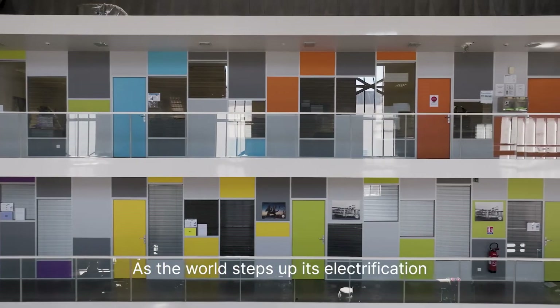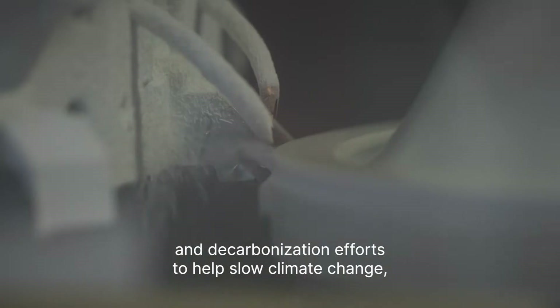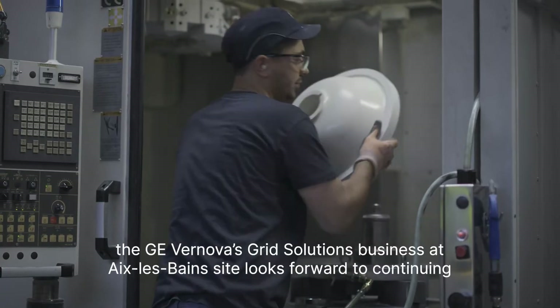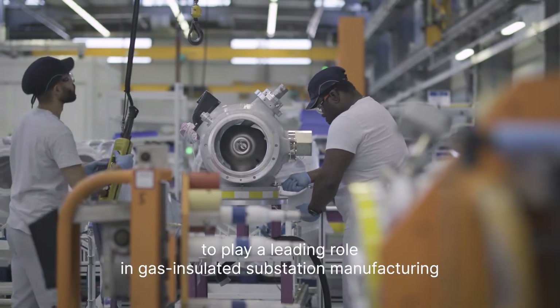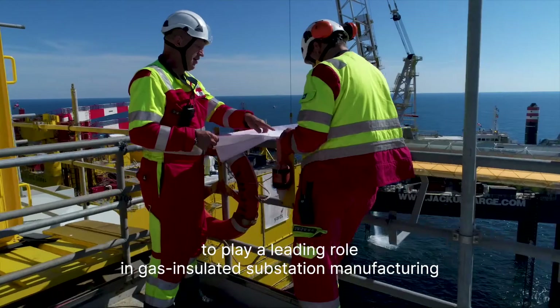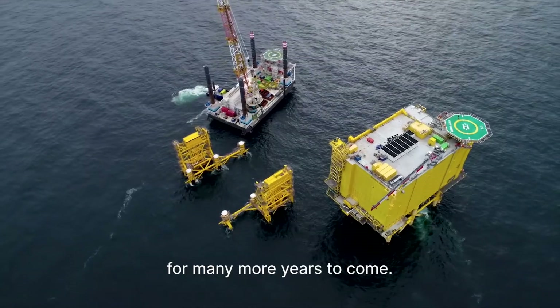As the world steps up its electrification and decarbonization efforts to help slow climate change, the Grid Solutions Aix-les-Bains site looks forward to continuing to play a leading role in gas-insulated substation manufacturing for many more years to come.